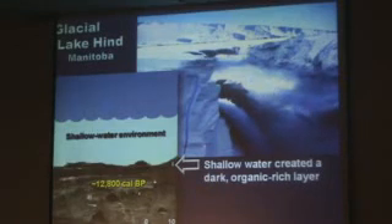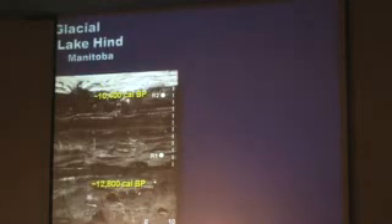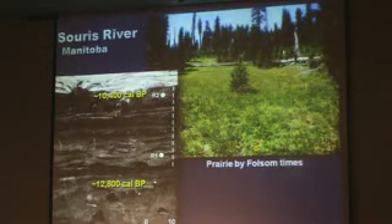Oddly enough, there was a black mat in this layer, just like you see at Murray Springs. And above it, the area gradually filled in with other sediments and was a prairie by Folsom time. So the lake drained completely.